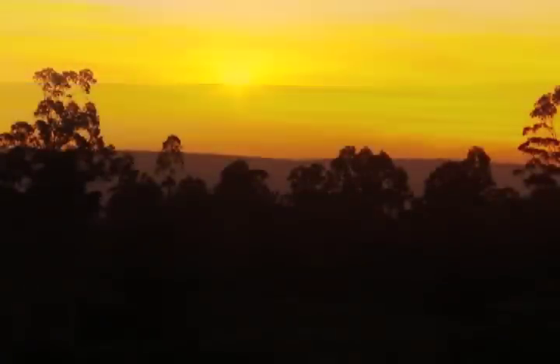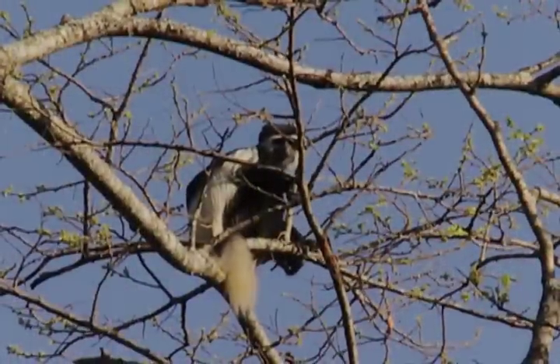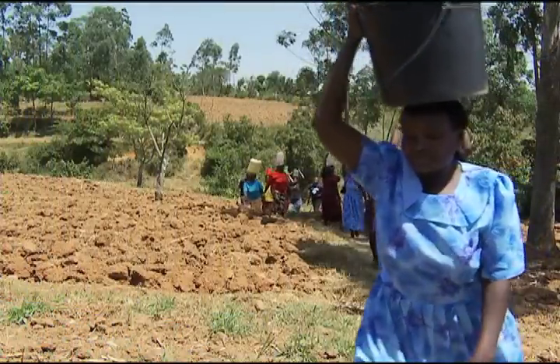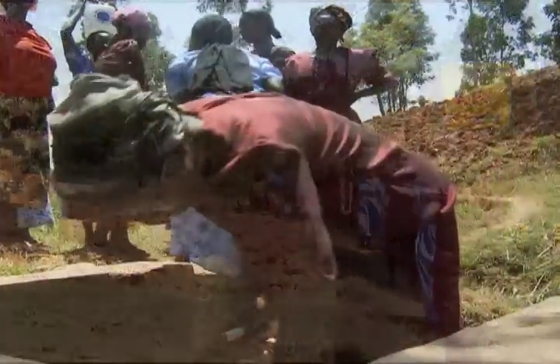It's dawn in Kakamega, a town in western Kenya adjacent to this ancient rain forest. Women and girls are collecting water for their families from a nearby spring, and others are doing the same at rivers and boreholes close by. It's a daily ritual and a deadly battle.